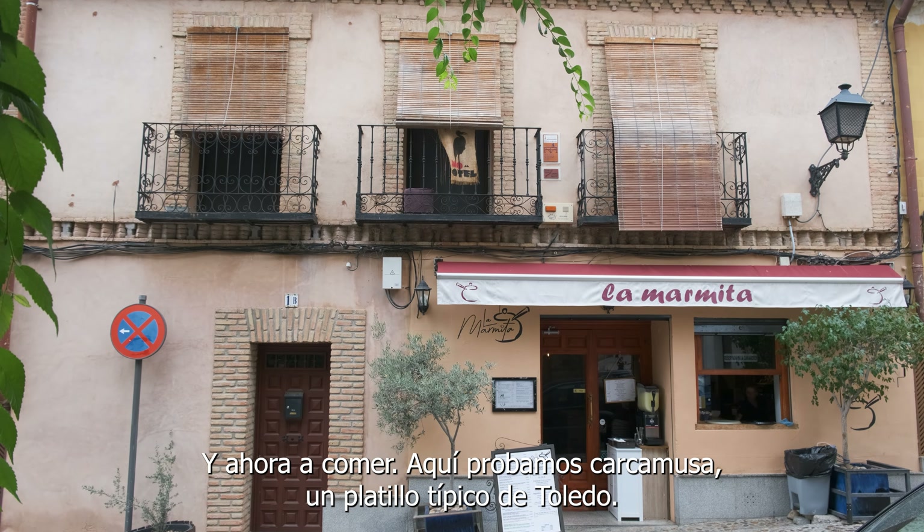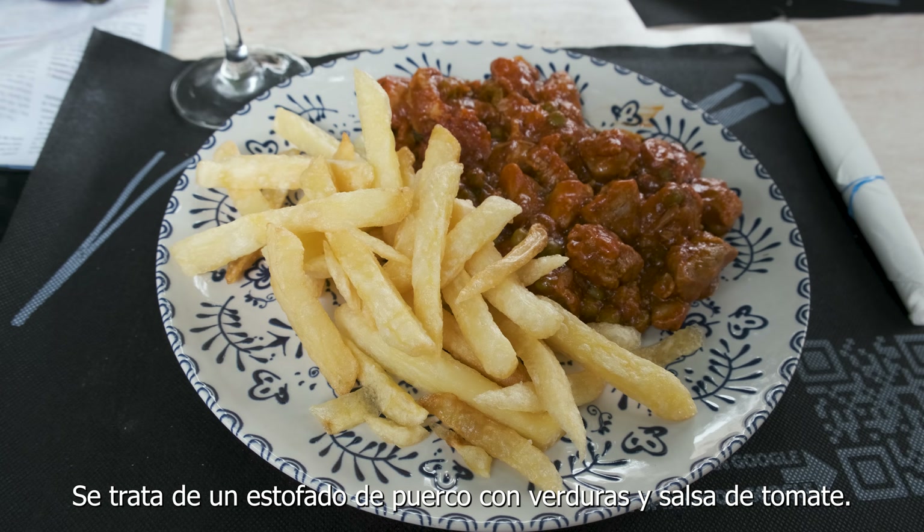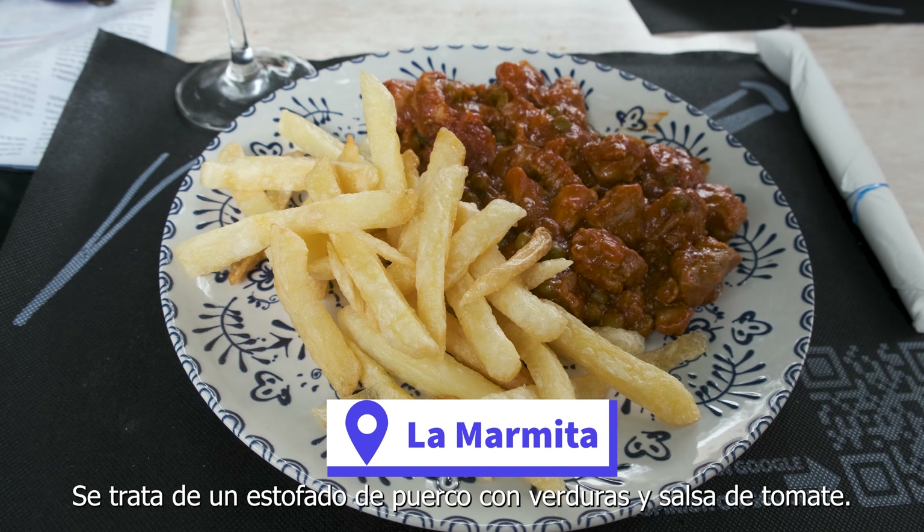It is time for lunch. Here we have carcamusa, which is the typical dish here in Toledo. It is a pork and vegetable stew with tomato sauce.